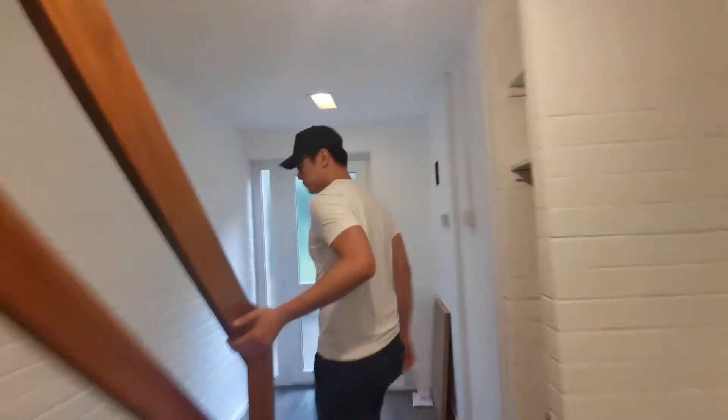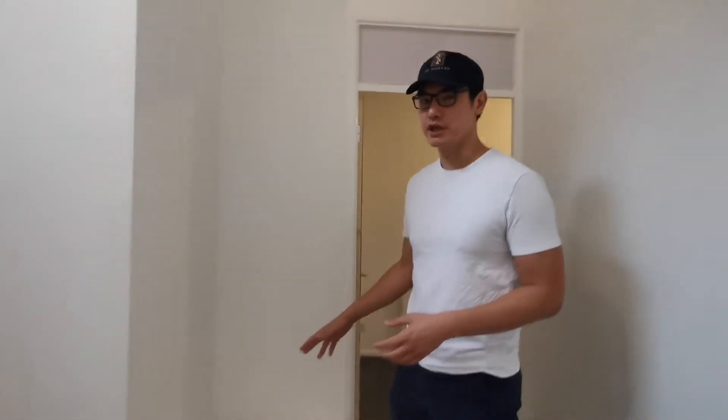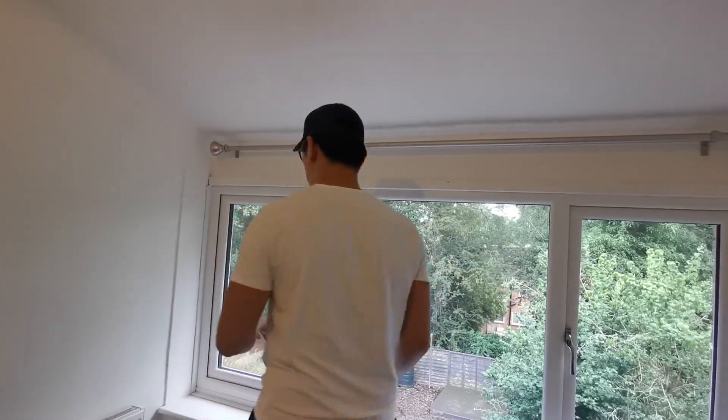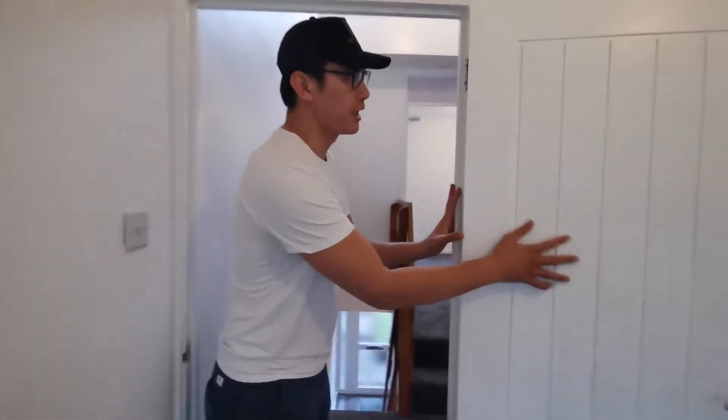There were some covers there which we've completely cleaned up — this area will most likely become storage, and we'll leave it to the tenants to decide. Bedroom number one — this is the smallest bedroom. Again, we took away those weird panels and completely opened it up. We put curtain rails in rather than blinds — it's more cost-effective, as blinds will get damaged and cost to replace. We also painted the beams and replaced all the doors and door handles, which makes a huge difference.